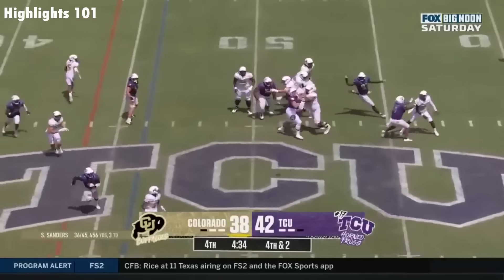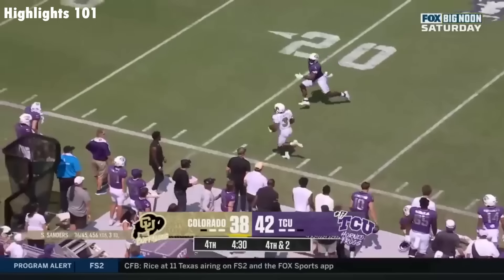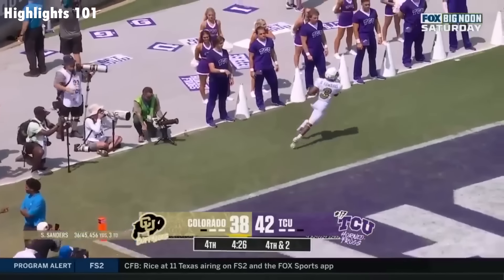Sanders off his back foot. Caught! First down and more down the sideline. Stop and start. Edwards. Touchdown Colorado.